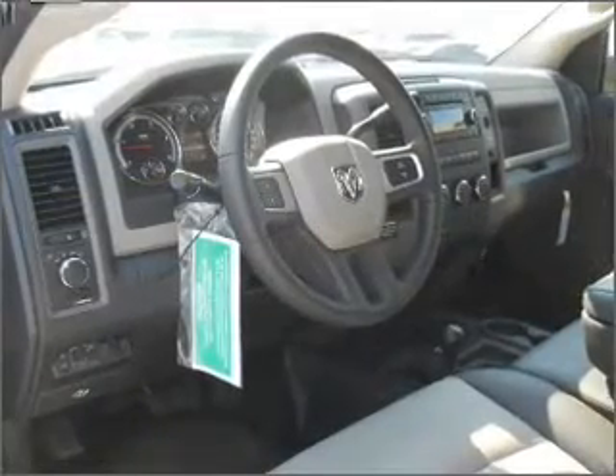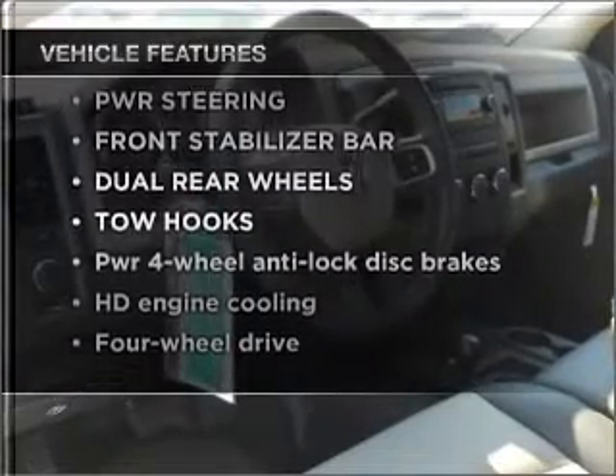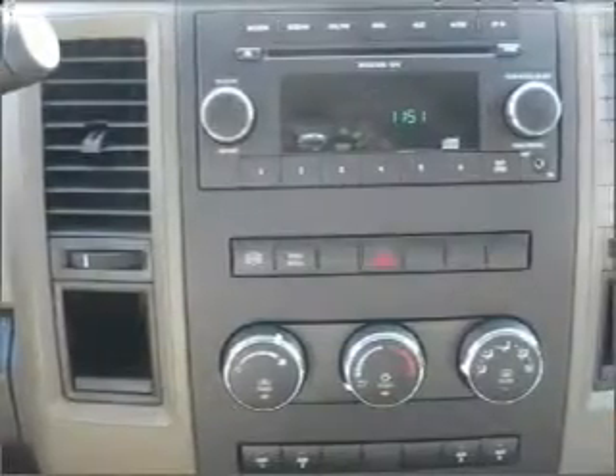Memory settings are just one of the extras. Plus, enjoy these notable features included in this vehicle: air conditioning, an alarm system, and an adjustable tilt steering wheel.